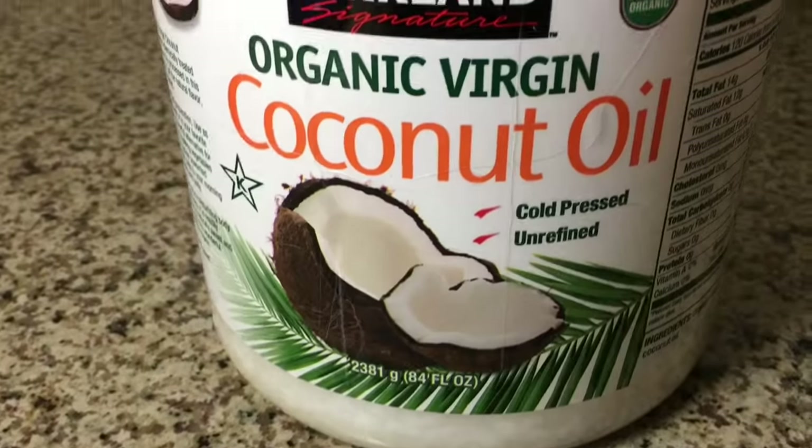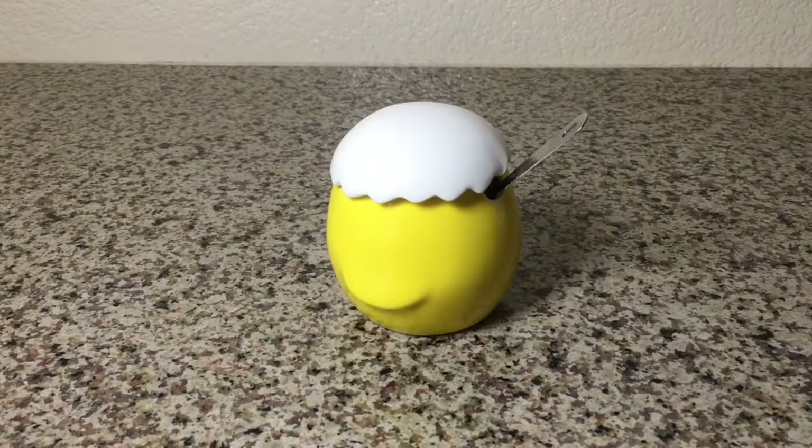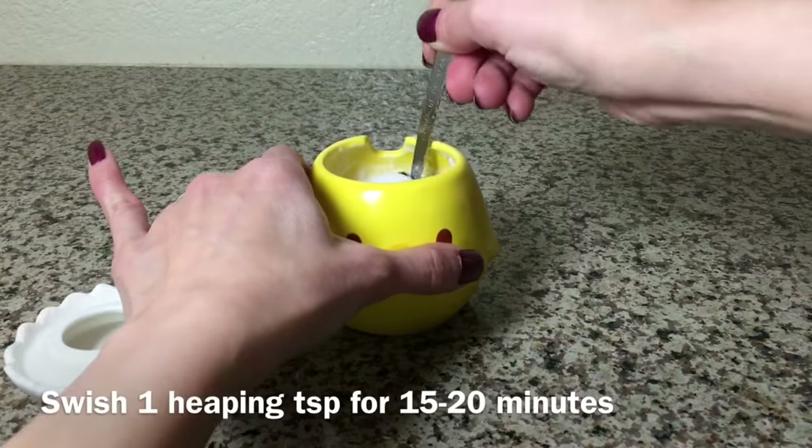For myself, I no longer buy mouthwash. Coconut oil works really well for me. I do oil pulling every morning and that helps to keep my mouth fresh and my teeth very healthy.